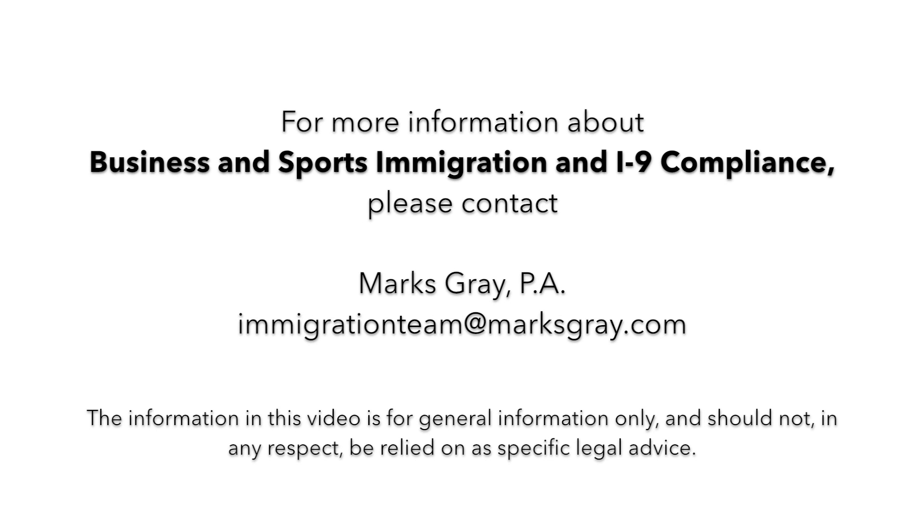Typically, my clients tell me that biometrics appointments are quick and simple, and they do not take any more than 10 or 15 minutes.